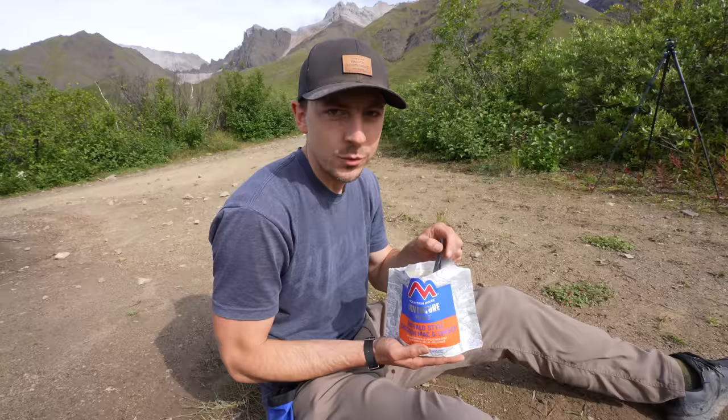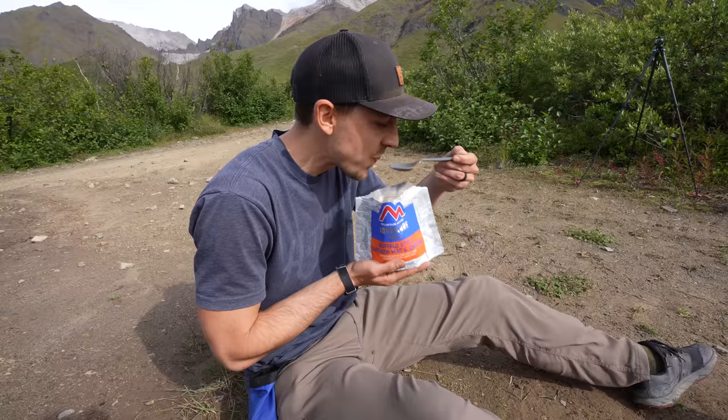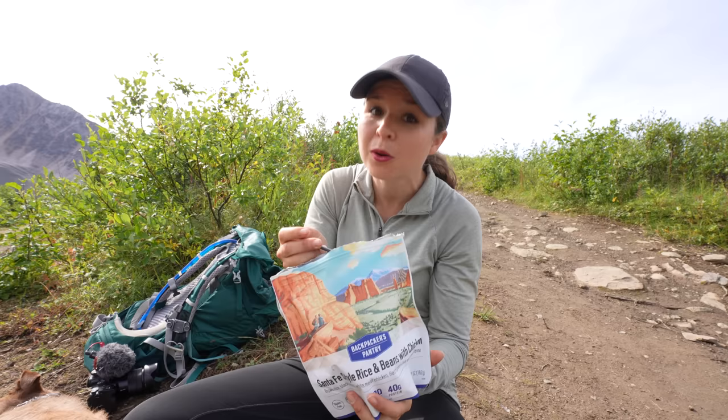We decided to bring full-on backpacking meals because we wanted a nice, hearty, warm meal on this trail. On today's menu for Adam, we have buffalo-style chicken mac and cheese. Look how saucy this is — this might have to enter my normal rotation. And I have Santa Fe-style rice and beans with chicken, which I've had before. It's pretty good — it doesn't beat my pad thai or my coconut curry, but it's all they had and it's still good. We are all fueled up and now we're ready to conquer the rest of this hike.